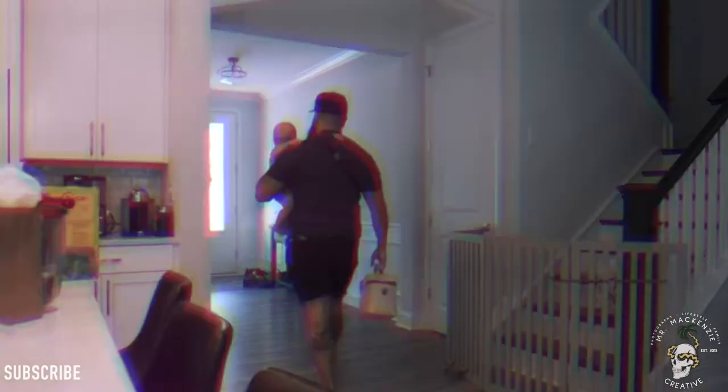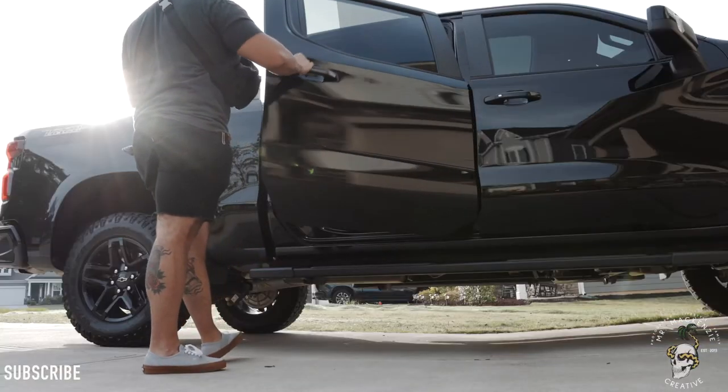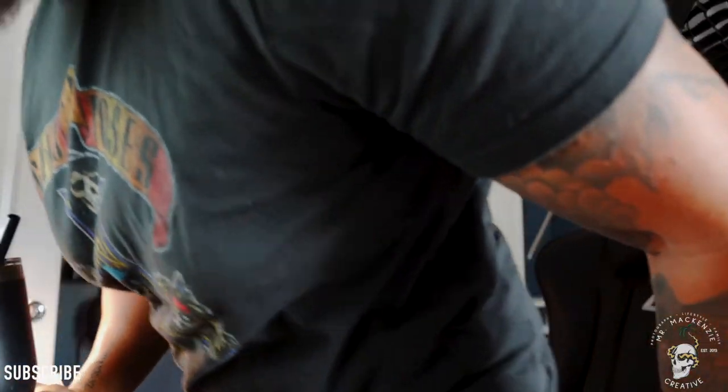Around 8am we head off to daycare. Once I've dropped him off, I'll come back and spend the first half of the day working, answering emails, and editing videos.